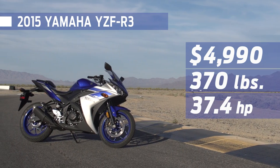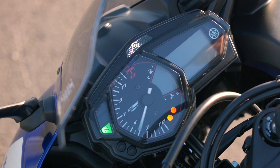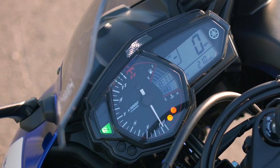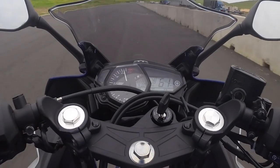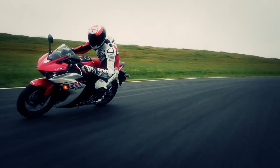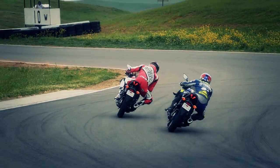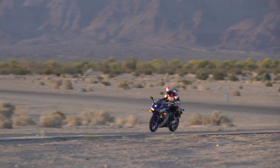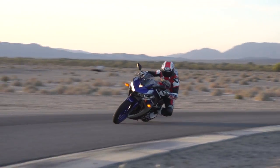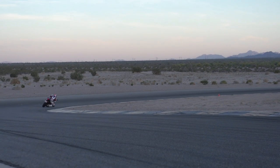Yamaha's R3 is the second cheapest in the test and makes more horsepower than every bike except the KTM. The dash displays lots of data, it looks awesome, there's a gear position indicator and even a shift light. When we first rode the R3 at the press launch, it felt like Yamaha equipped it really well — plenty of power and solid brakes, although there's no ABS available — but riding it back to back with the competition showed that it's the worst handling bike of this group.